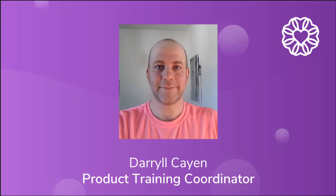Hello everyone, my name is Daryl Cahen, one of the Product Training Coordinators at Wellness Living.